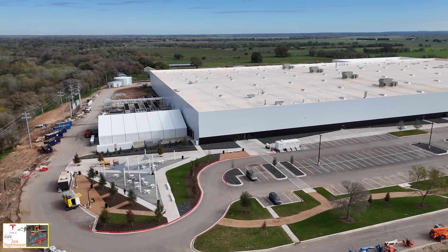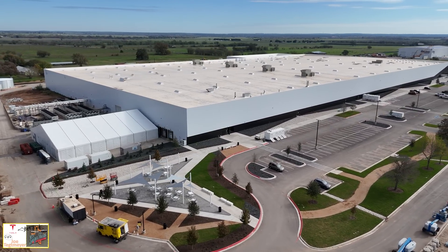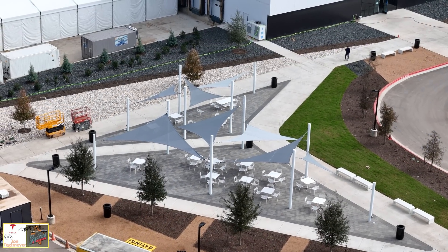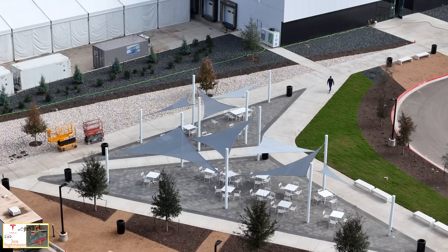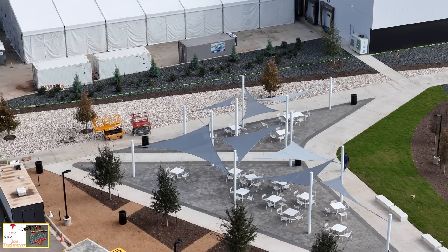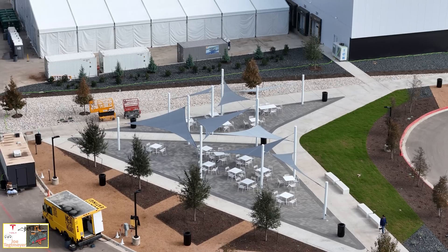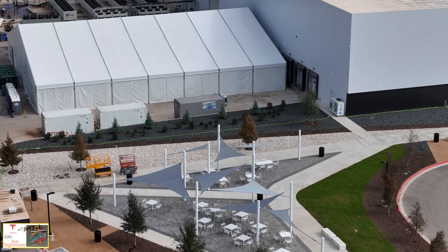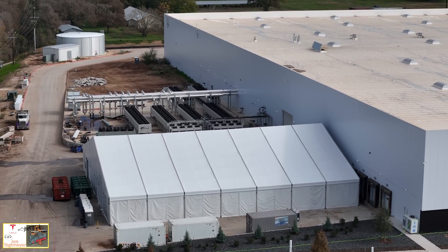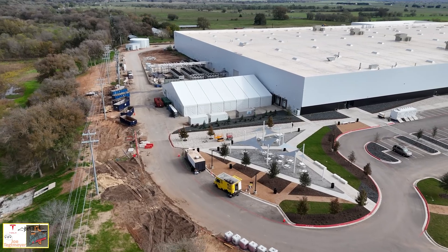On my recent trip down to Starbase, we were looking at the Star Factory and wondering if this kind of treatment will be added to that facility at some point. One of the neat things is this employee picnic area with triangular structures — they've added awnings now and it's a very nice area. You can see an employee walking by, which gives a good sense of scale. They also bring in food trucks, as you can see on the left-hand side, and in addition to that they've added a large tent — possibly an employee cafeteria while construction continues inside alongside production.